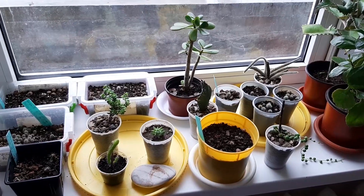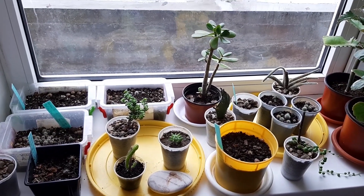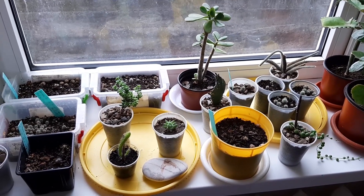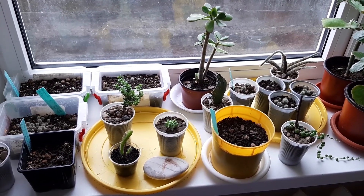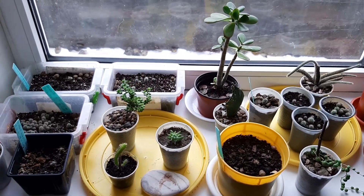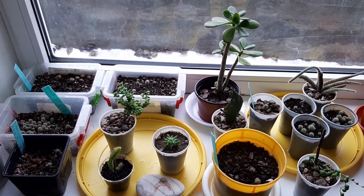Hi, I'm George. Today I'm going to show you my cacti and succulents update in February. Last time I showed you in autumn my succulents and cacti, so let's see what's going on with my plants. Let's see the update.